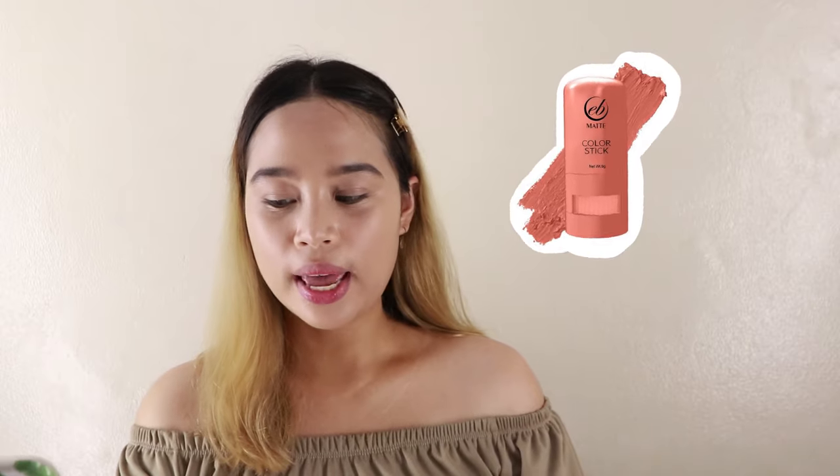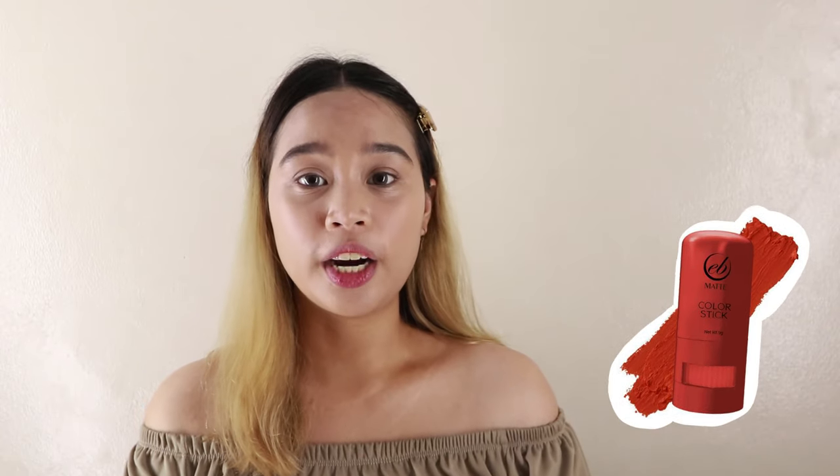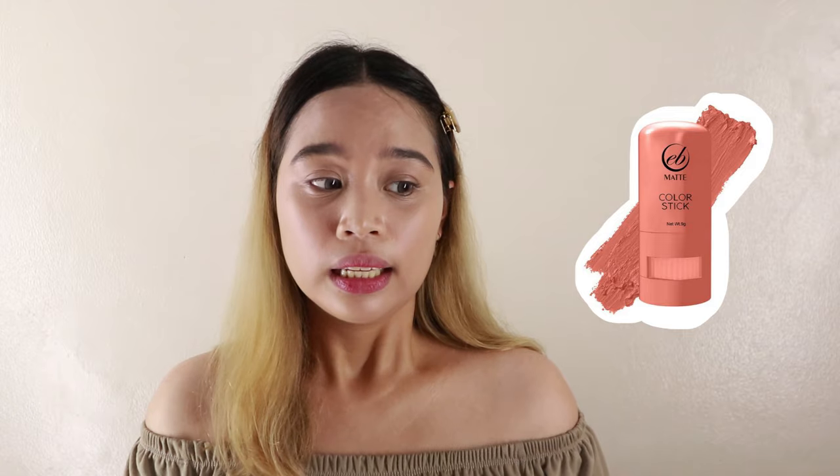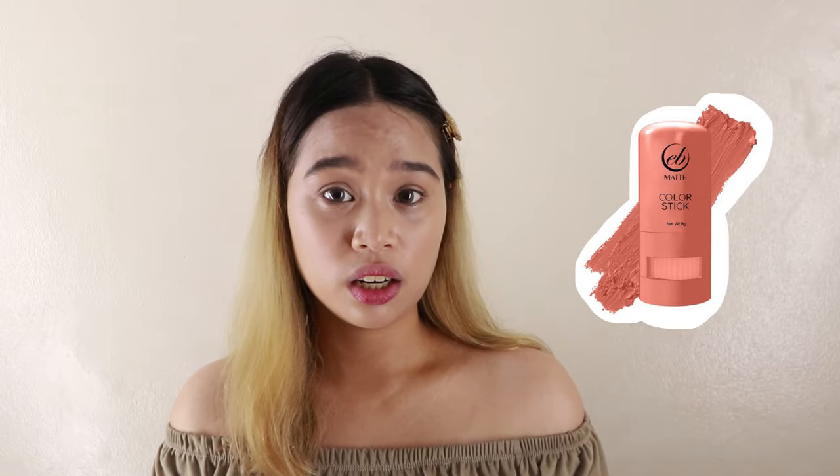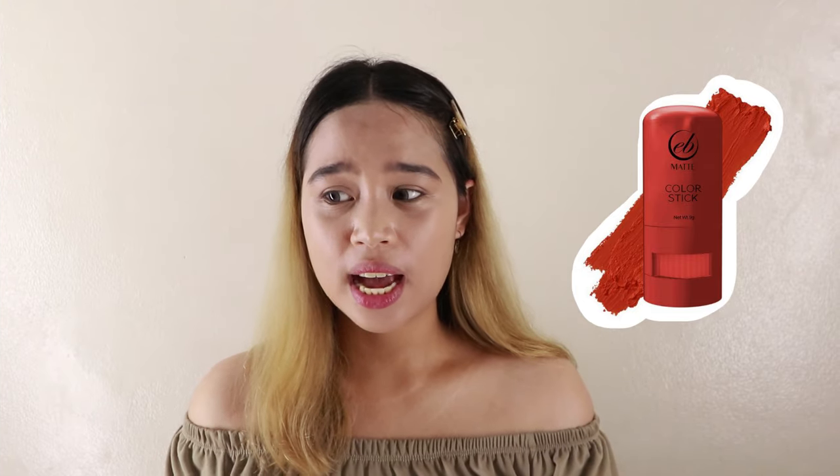By the way, meron pala itong tatlong shades pero isa lang yung binili ko kasi I don't think na magagamit ko yung dalawa. Yung first shade na pink is yung Rosy You, and then yung isa is After Party. Yung Rosy You kasi, pink siya and hindi ako mahilig sa pink na blush, lipstick, lip tint, or sa eyelids ko. Yung After Party naman, nakita ko na yung swatch nito — medyo may pagka violet siya, hindi siya sobrang red. And ito na lang kinuha ko, yung Doll Face.